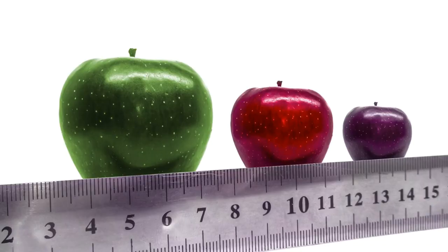Three delicious looking apples. One, two, three. Which apple is the biggest? Number one. Which apple is the smallest? Number three.